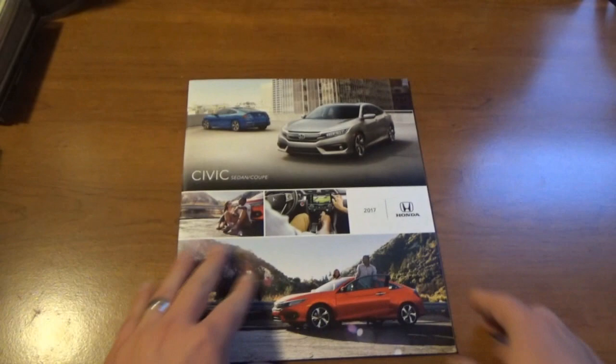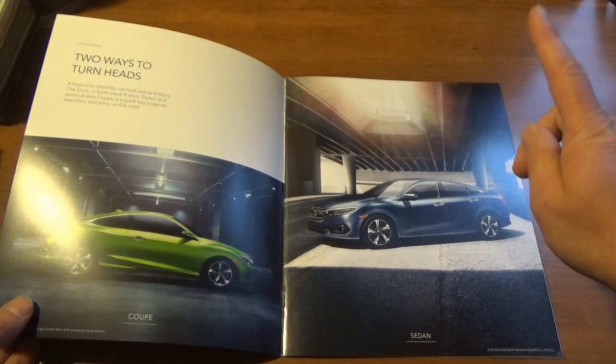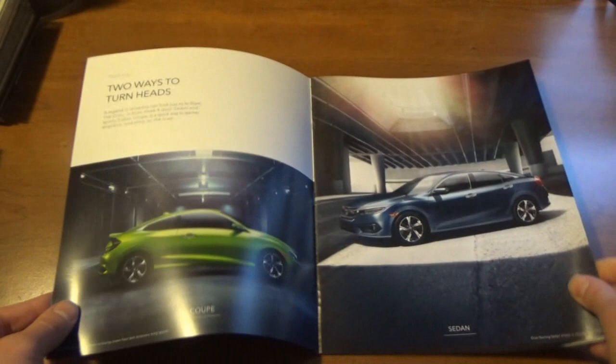The 2017 Honda Civic brochure — I decided, even though I kind of know what my car should have, just for the general sake of having literature. I love this color — this is Cosmic Blue — and boy, that's a beautiful color there.